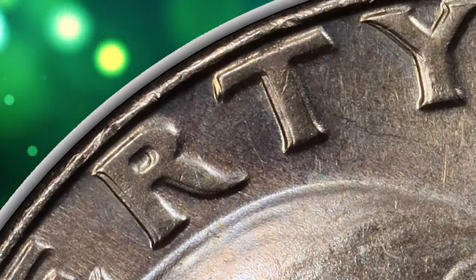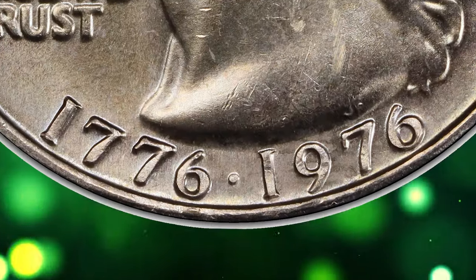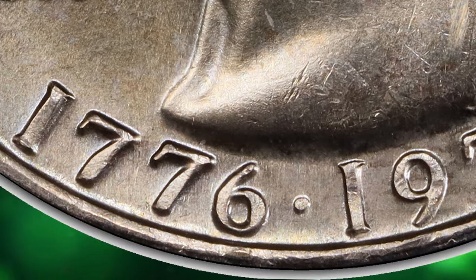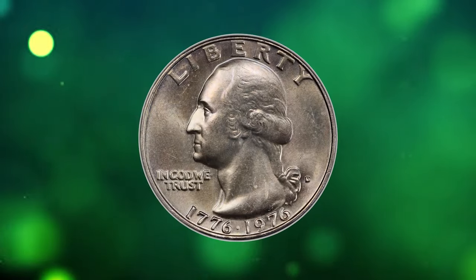Collectors and numismatists often find double die error coins fascinating, and they can be quite valuable depending on their condition and rarity. The 1976 D 25C Double Die Obverse Quarter is considered a relatively scarce error, and its value can vary significantly depending on factors such as the severity of the doubling and the overall condition of the coin.